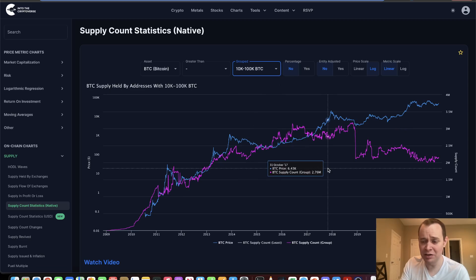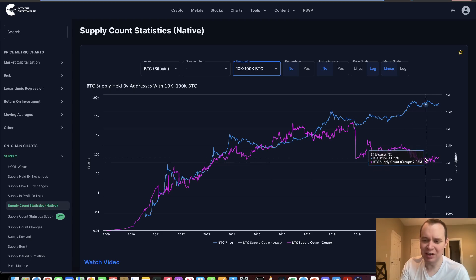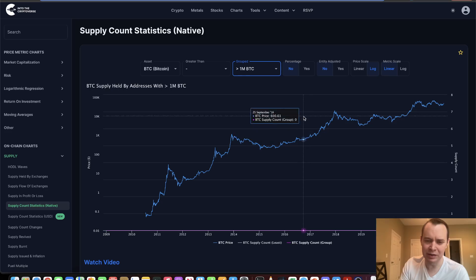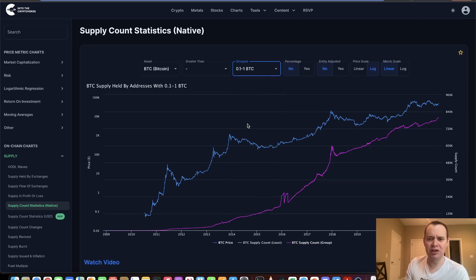Continuing on to 10,000 to 100,000 Bitcoin — you're really getting into exchange territory and whatnot. But again, it's just been going sideways for a while after this distribution phase in early 2021. Going to 100,000 to a million Bitcoin, it sort of actually went up a decent amount recently, but I do think to some degree it was just wallets shuffling around some Bitcoin. And then over a million Bitcoin, you can see it just goes away. The on-chain stuff on the channel, we like to provide it just to give a different perspective on the market that you're not really going to see with some of the other stuff.